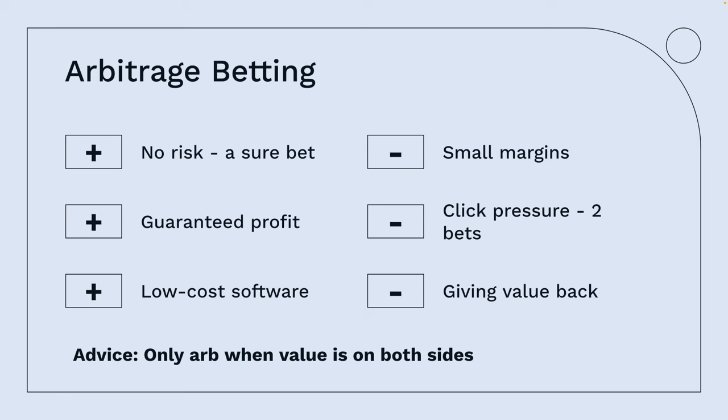An arbitrage bettor will do the arb regardless of whether there's value on both sides. Imagine a coin flip offered at 2.1 and 2.1 — you could do an arbitrage because it's advantageous. But an arbitrage gambler would also bet if odds were 2.2 and tails were 1.9, covering themselves with 1.9 even though it has no value. My advice: only arb when value is on both sides.